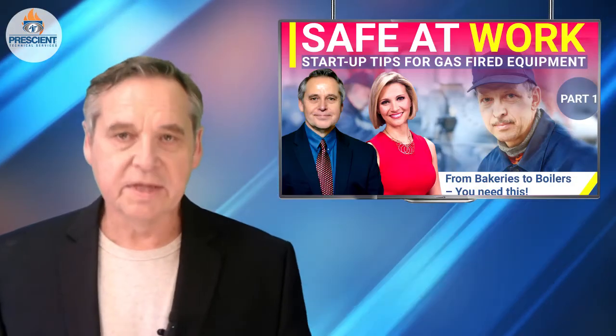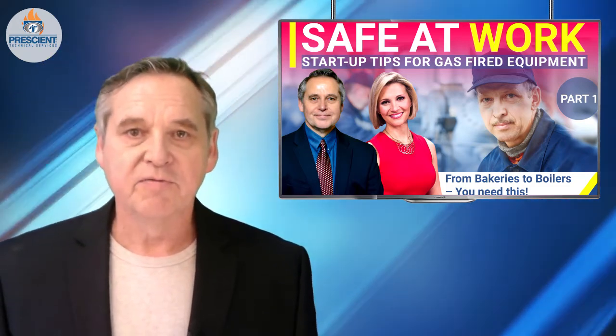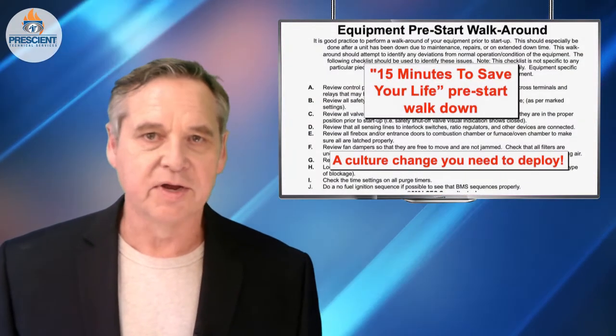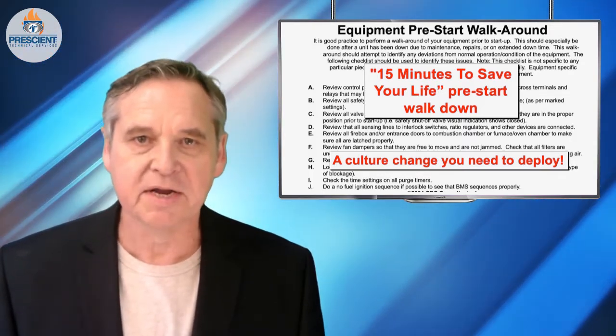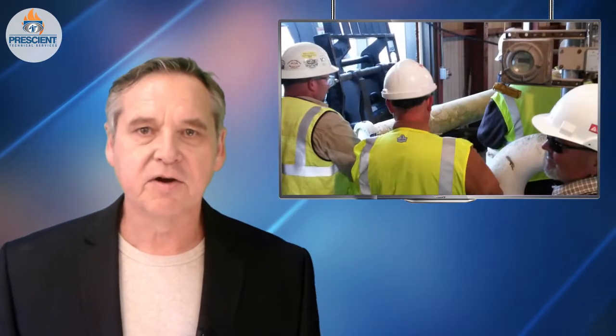Is this something that would take a while? Would it require maybe some special training? Well, the real answer is that it depends on the type of equipment you're trying to start up. But throughout 40 years of my experience, it really shouldn't take you more than about 15 minutes. I used to publish a document called '15 Minutes to Save Your Life' for our regular customers. What this would entail is a pre-start walk-down procedure meant to be done with a team of people, because it's really these different viewpoints that help you get all of the perspectives you need to be safe.